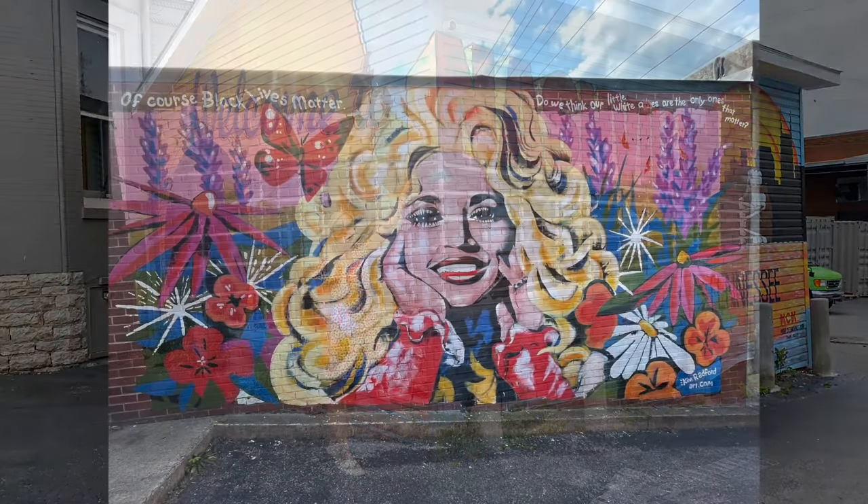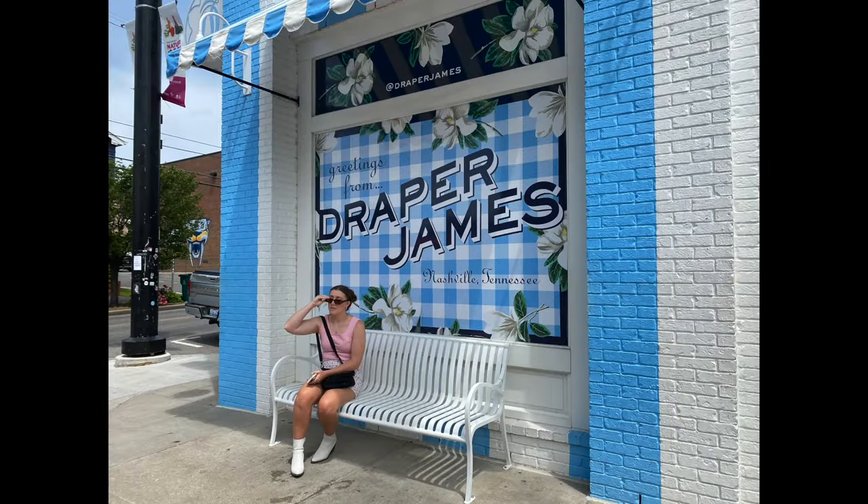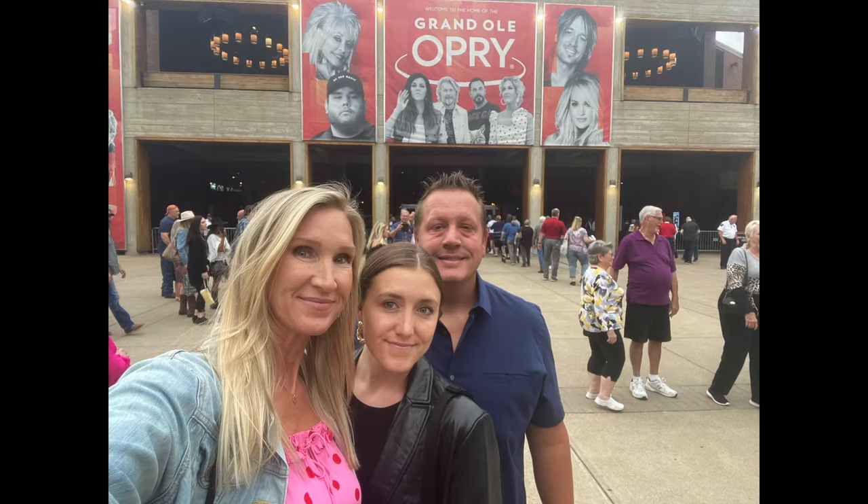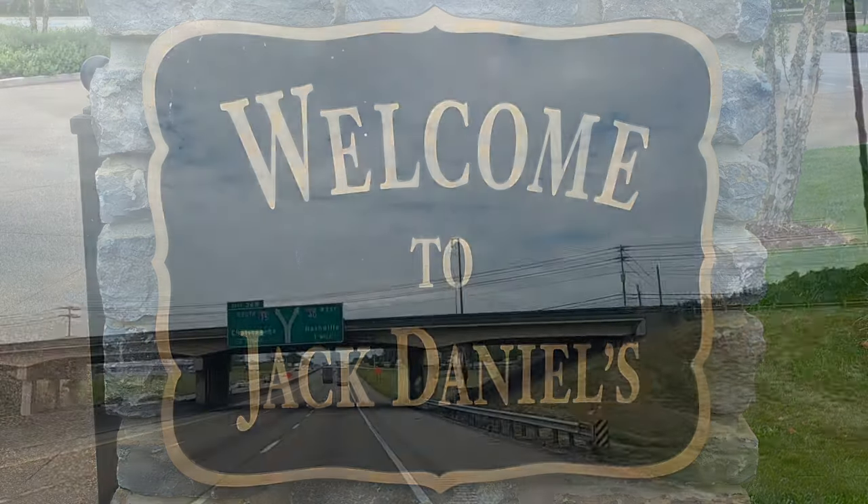Welcome to Nashville. We had three days in Nashville to shop, sightsee, try their famous hot chicken, walk around Broadway, attend the Grand Ole Opry, and a special trip to the Jack Daniels Distillery.